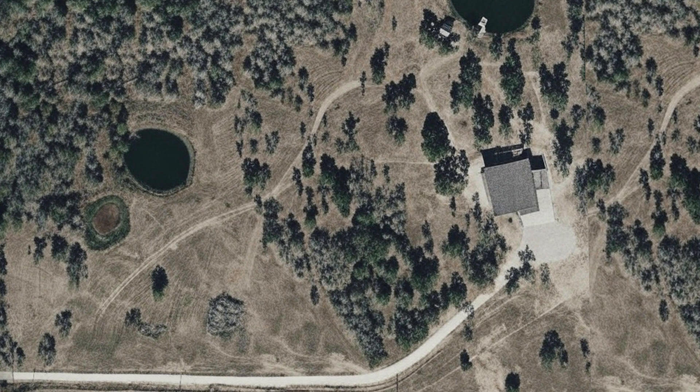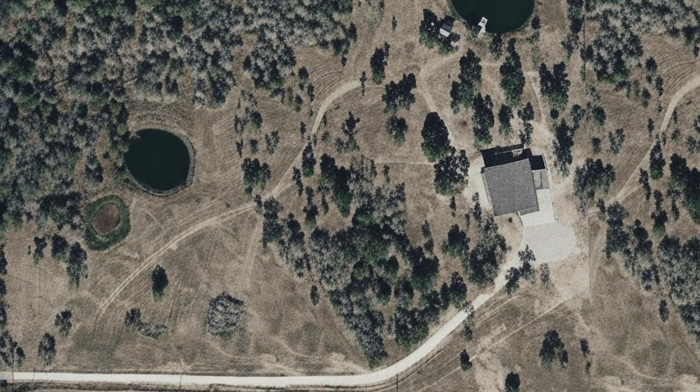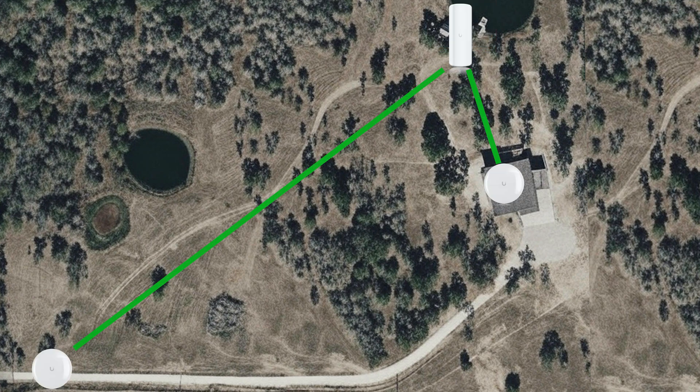Fortunately, the release of the new Ubiquiti Device Bridge Pro and Pro Sector provided a solution. While trees obstructed the sight line between the house and the gate, there is a utility building that has a line of sight to both the gate and the house and has power. The solution was to use these new device bridges to indirectly transmit from the house to the utility building to the front gate.